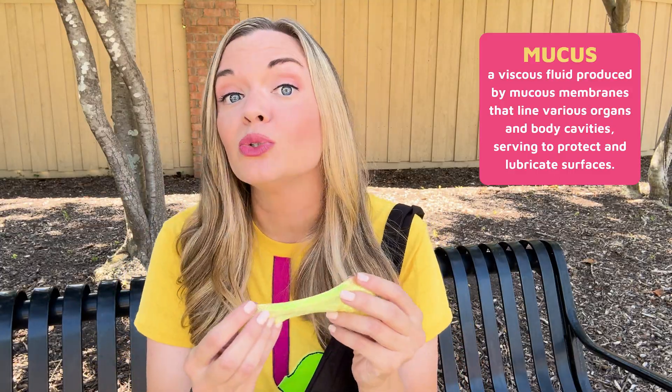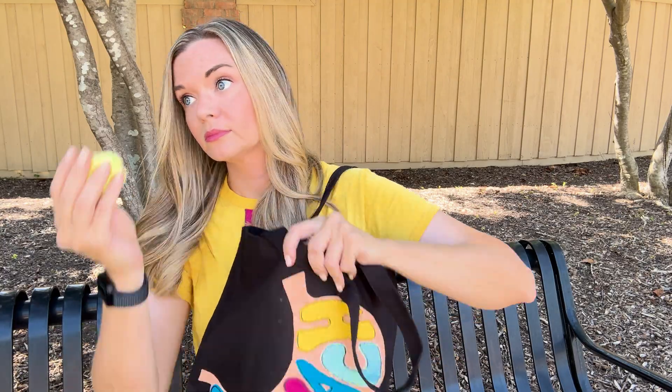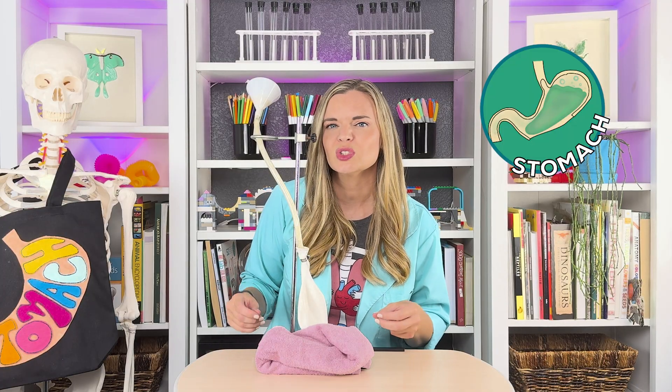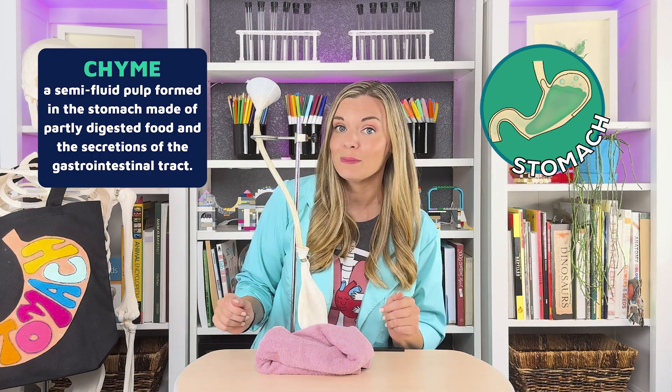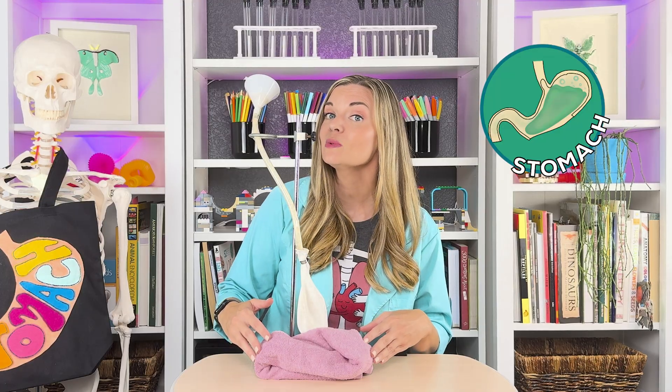We regrow a new stomach lining every three days to keep everything nice and fresh. The stomach turns the broken-down food particles into a paste-like substance called chyme. Then the stomach slowly empties its contents into the small intestine.